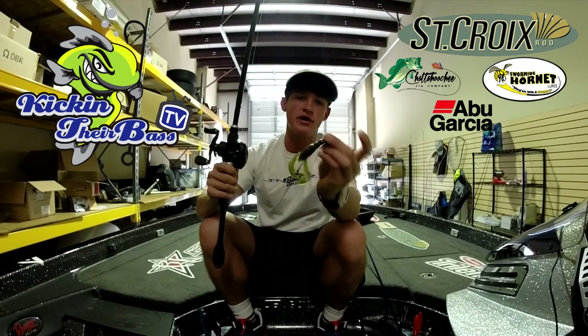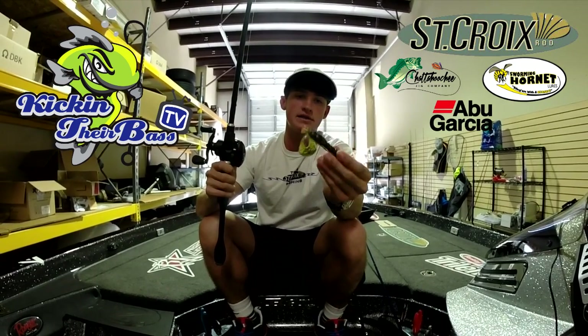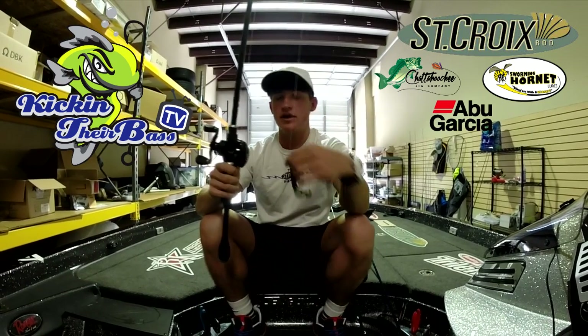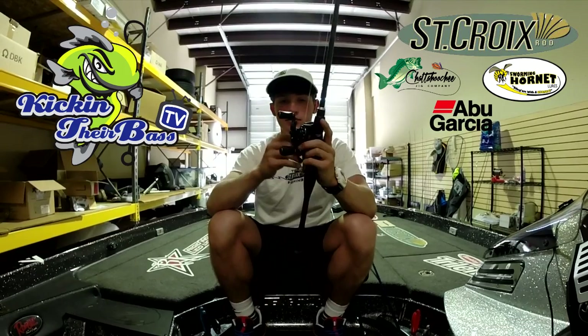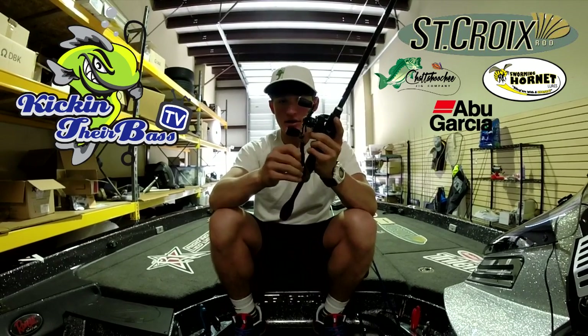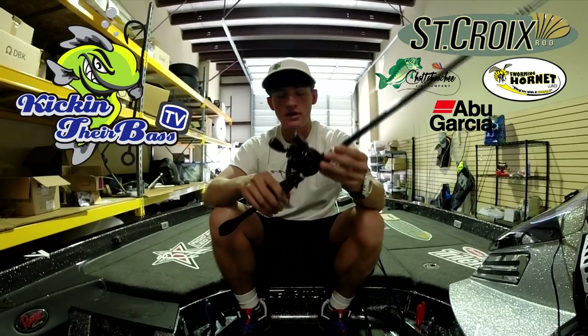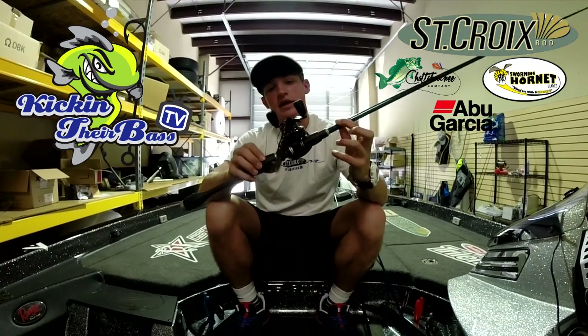I have a half-ounce wobblehead here in green pumpkin, and this is a watermelon red Rage Tail Crawl on the back — really great bait with a lot of action. I really prefer it even over a shaky head or jig at some points when fish are really finicky.